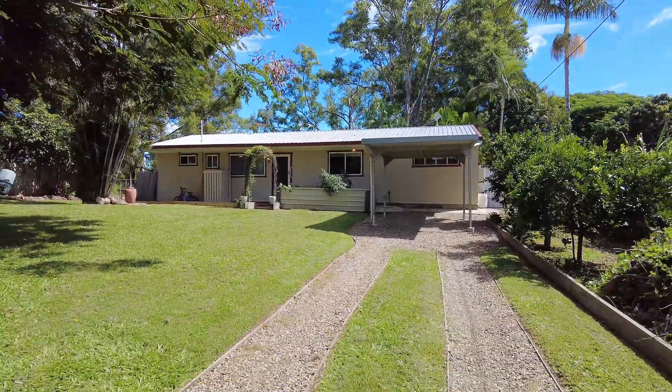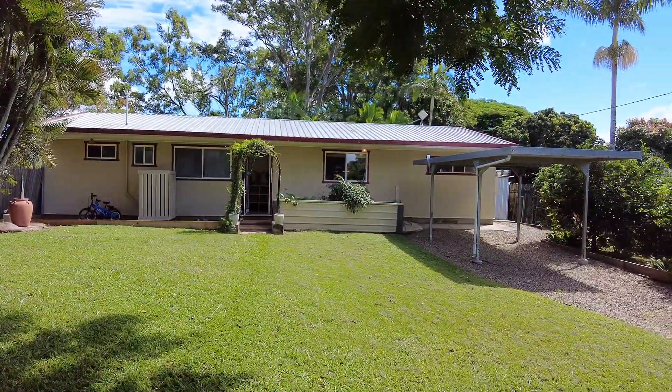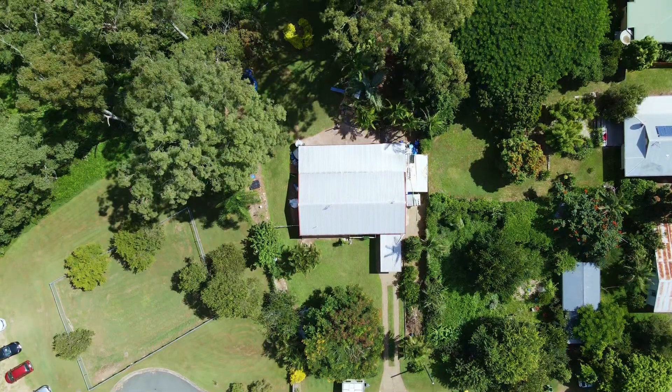Externally, it's a hardy plain clad cottage on a half acre block, set well back from the road, with secure front and rear yards.